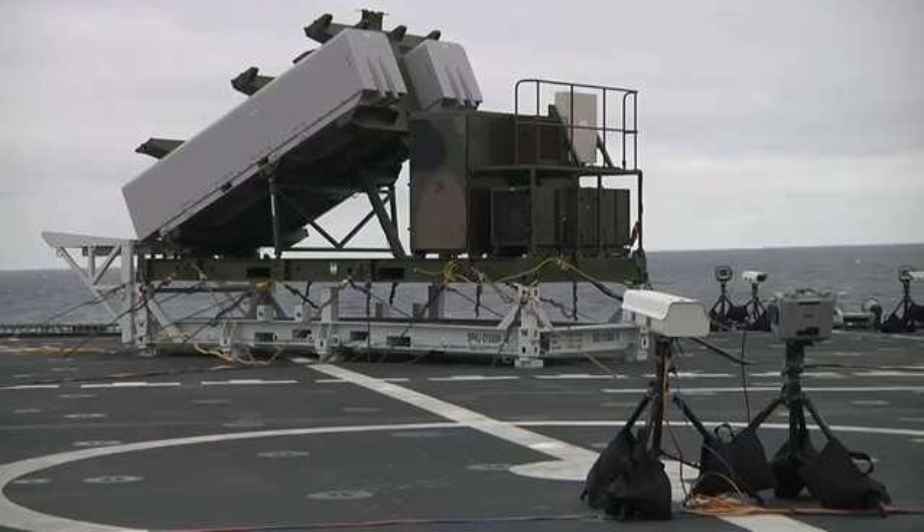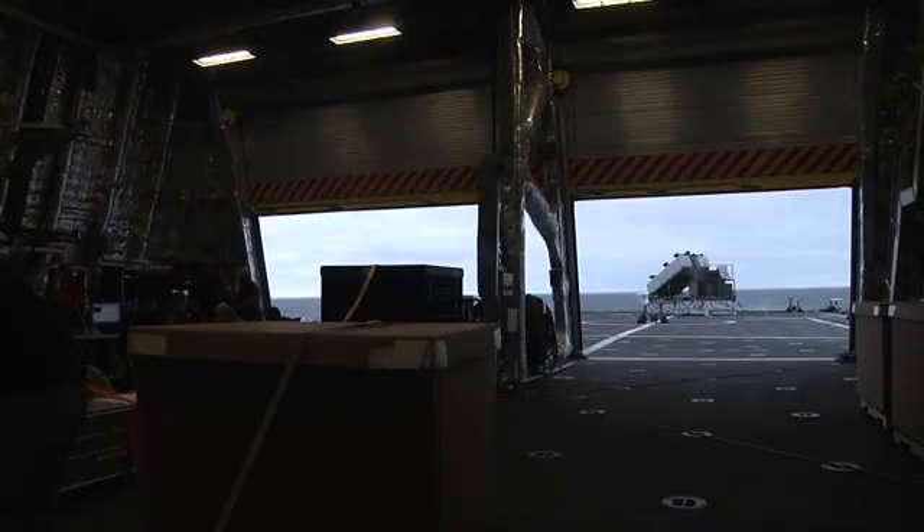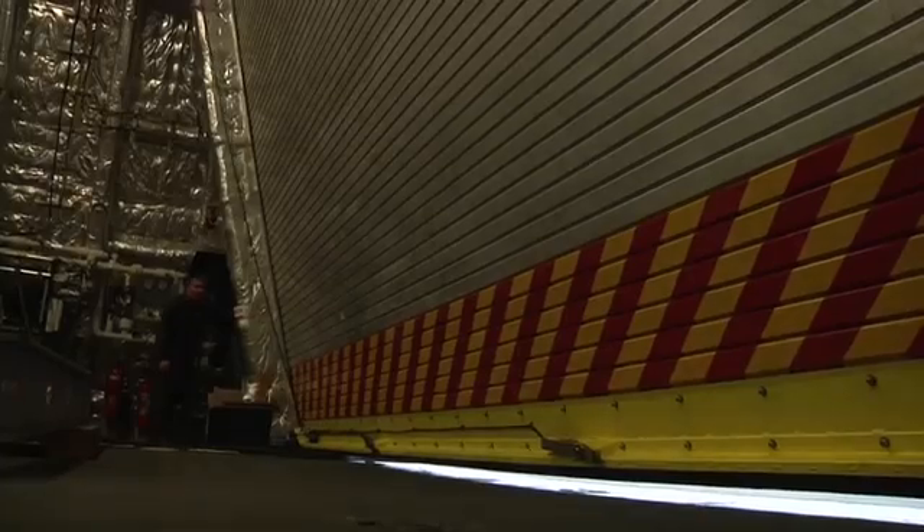The weather decks are secured to all hands due to NSM countdown. The purpose of the live fire demonstration on board USS Coronado, LCS-4, was to work under the foreign comparative testing program and demonstrate a live firing of the Naval Strike Missile to show the increased lethality and range that it can bring to the surface warfare program.